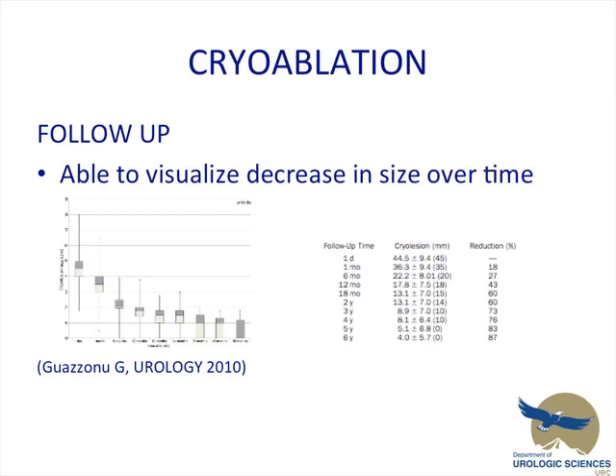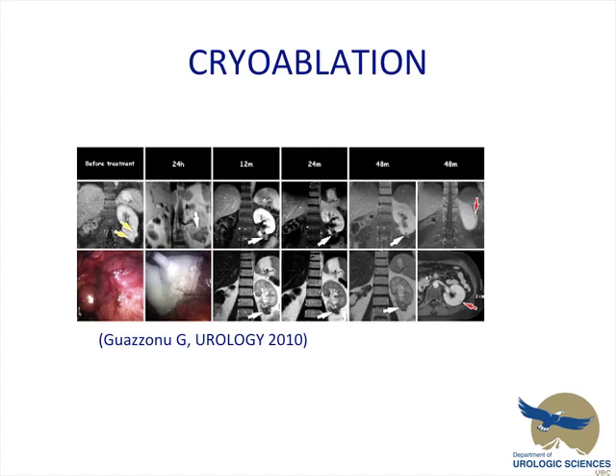One of the nice things about cryoablation is that with follow-up, you're able to visualize the decrease in size over time. Goaznu and his group in 2010 demonstrated the reduction in size of the masses they treated — with six years of follow-up they had 34 masses and noticed a significant decrease in size. There's a quick depiction of a mass that was treated — a lower pole, left side, originally three centimeters — monitoring its changes and decrease in size over time.